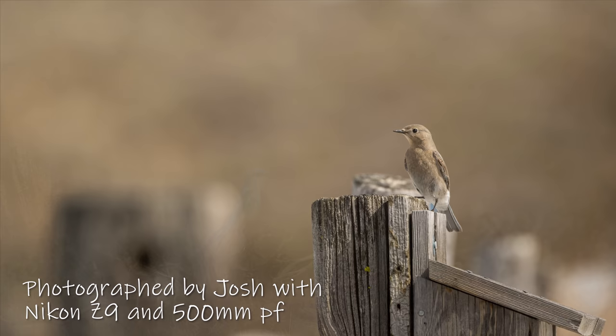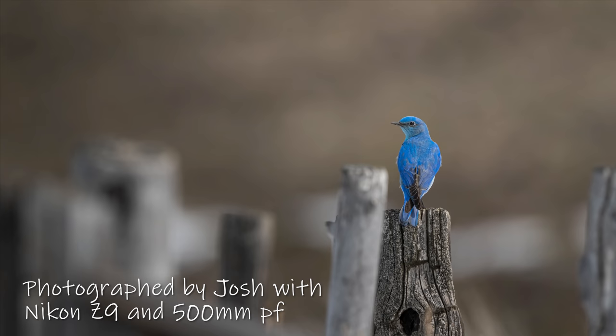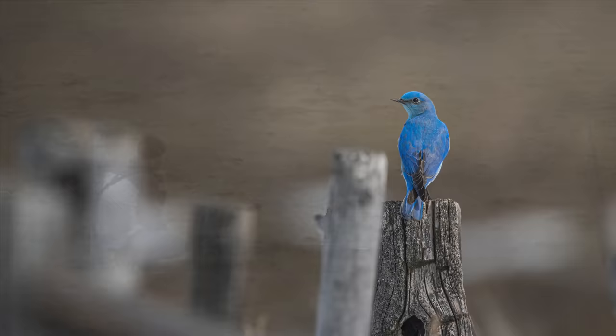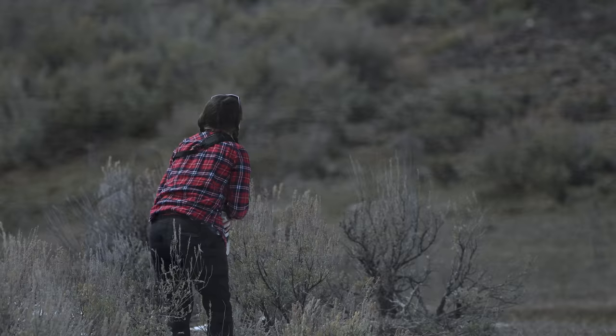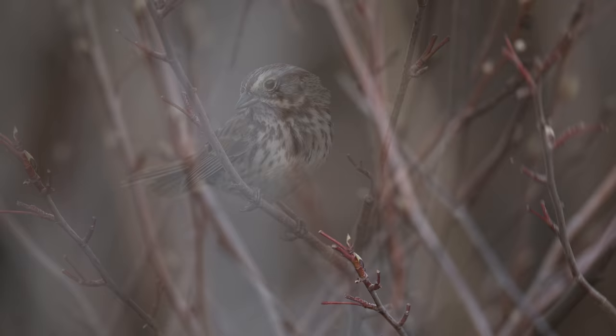Katie didn't buy her camera in hopes of getting the sharpest images or the fastest frame rates. Like we always say, it's about the experience. Our honest hope is to encourage and inspire you to get outside and take some pictures, make a connection with those beautiful spaces, and share it with someone. This is an incredibly fun hobby.